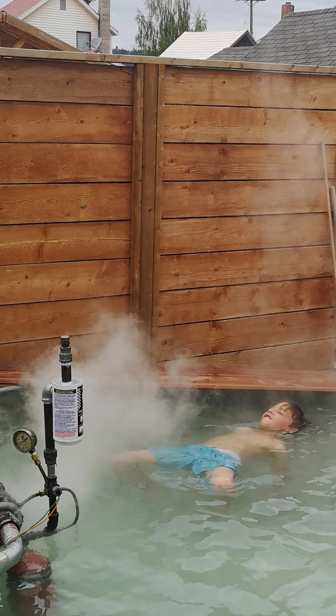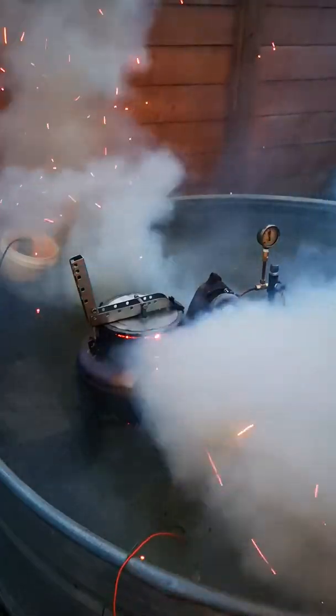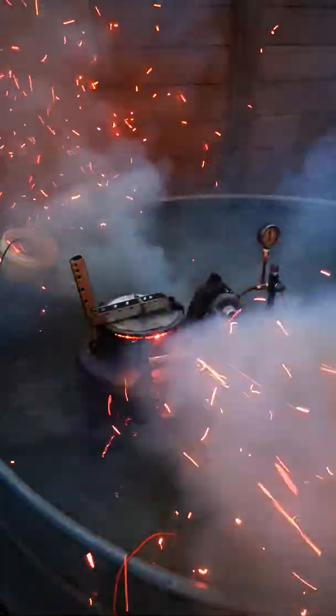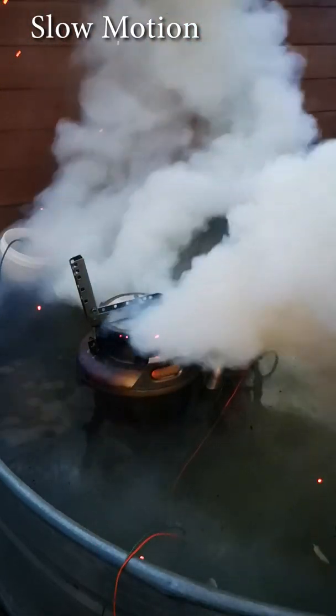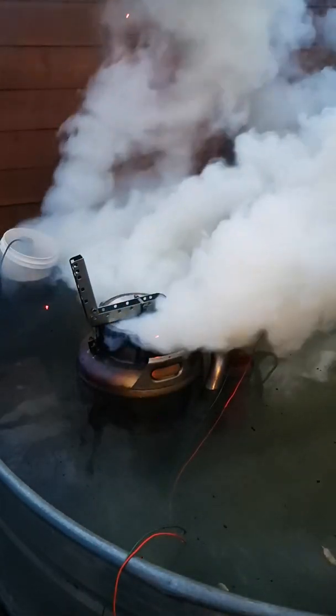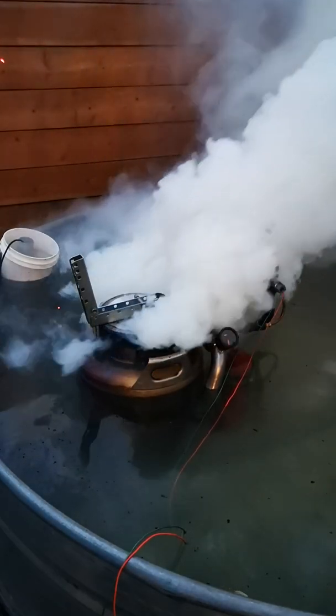One thing I do want to see again, though, is that explosion. Let's see that explosion again. Let's go.